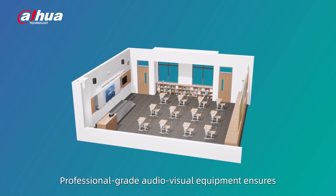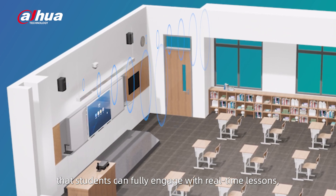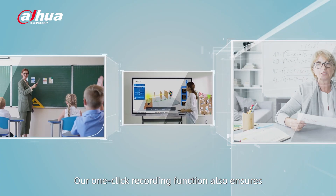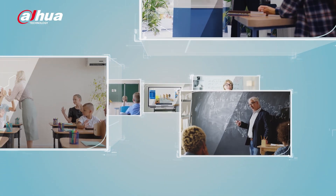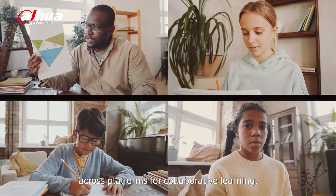Professional-grade audiovisual equipment ensures that students can fully engage with real-time lessons, even remotely. Our one-click recording function also ensures that no one misses out, whether they need to review the material later or share it across platforms for collaborative learning.